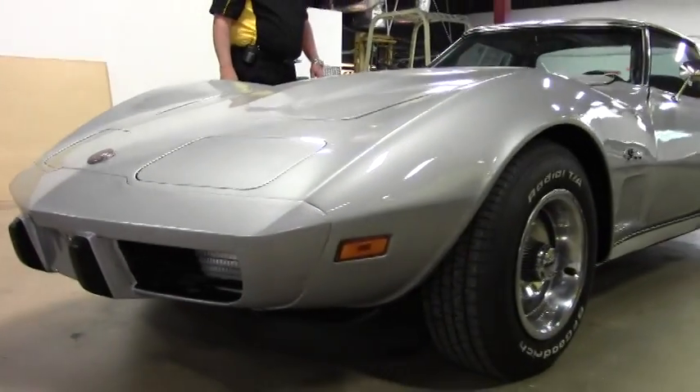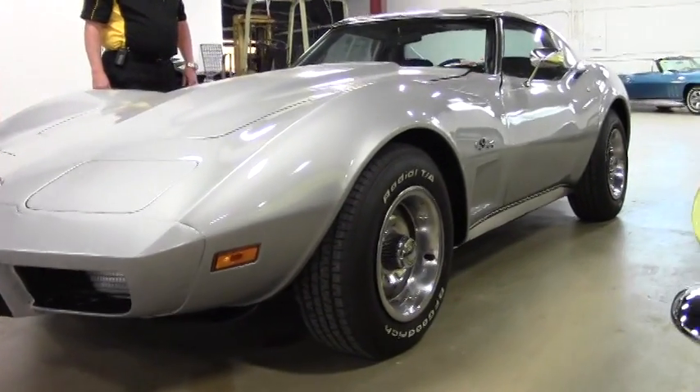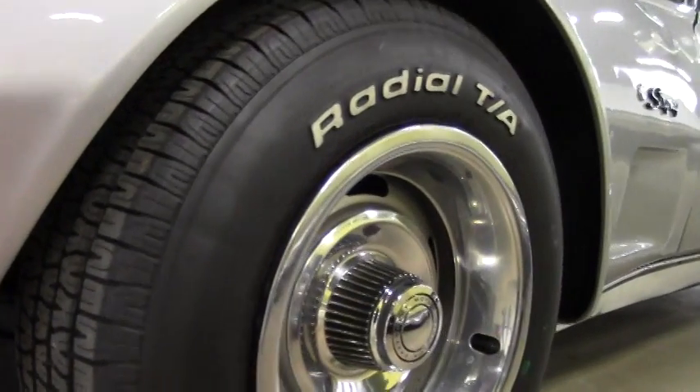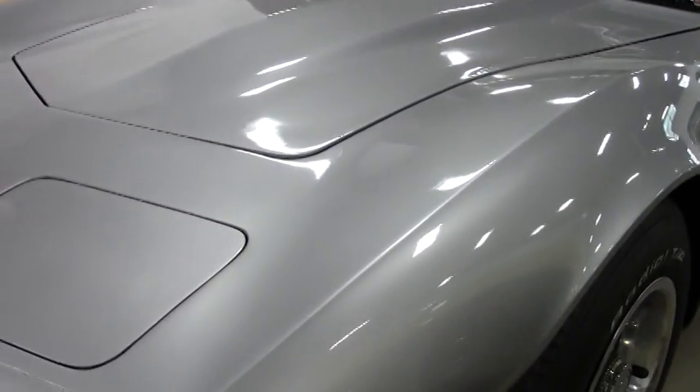This is offering a two year, 50,000 mile limited warranty. The car is going for $18,999, and as you can see the paint is in very good condition.